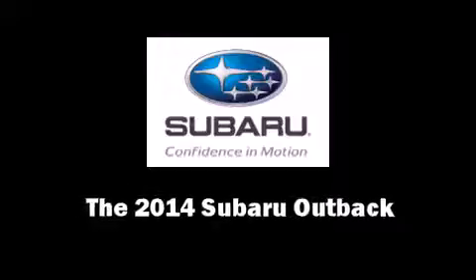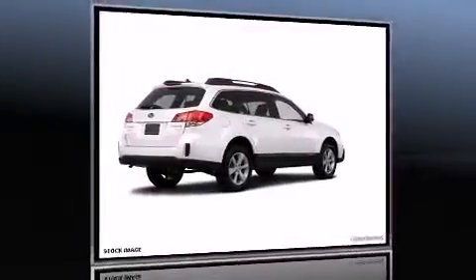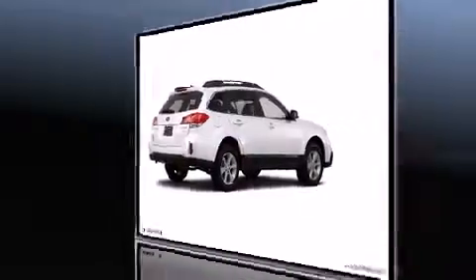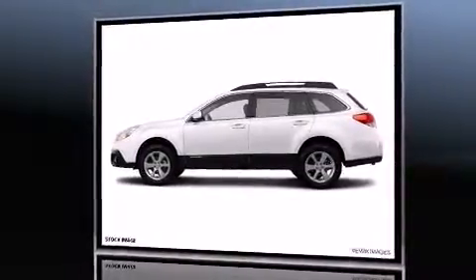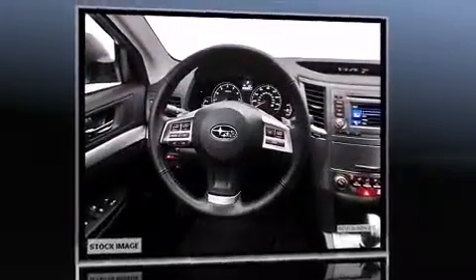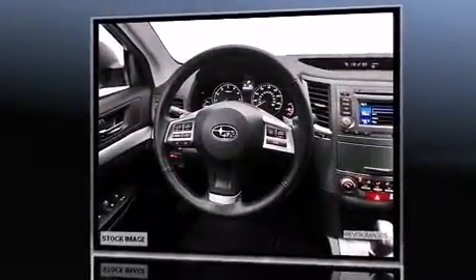Discerning drivers will appreciate the 2014 Subaru Outback. This four-door, five-passenger wagon is waiting for you to take home. It features an automatic transmission, all-wheel drive, and a 2.5-liter four-cylinder engine.